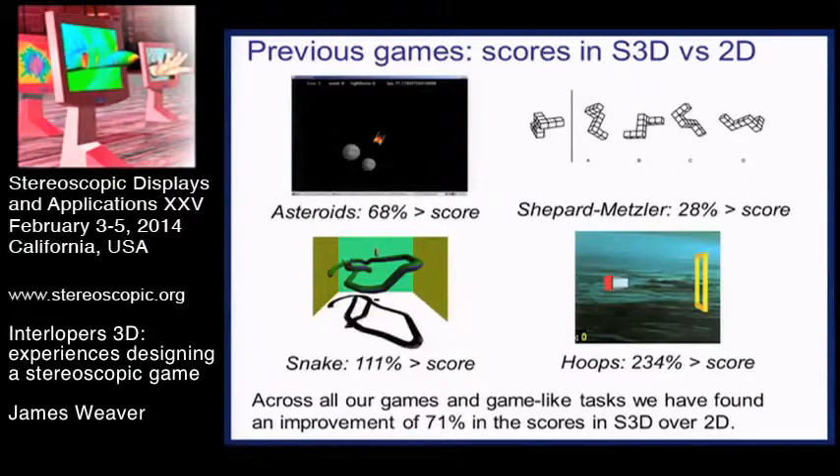Over quite a few years now we've looked at lots of little games. We started off looking at asteroids, the Shepard of Mets, which we turned into a 3D game of Tetris, a snake game and a hoops game we showed last year, where we were trying to work out whether there would be a benefit at all from 3D and whether people could gain higher scores in games using stereo 3D.